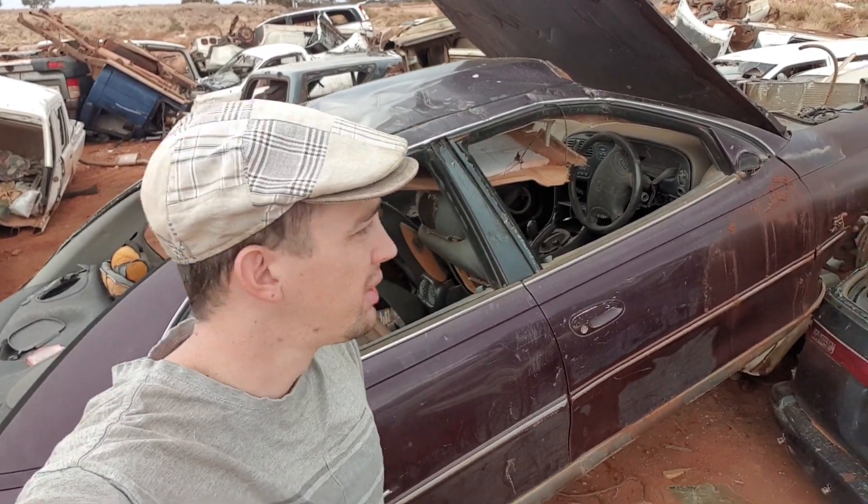Hello internet and welcome to another episode of Automotive Carnage. Today we're out and about at a local car yard. The car is in very good condition as you can see, and we're here getting parts off this old VT Calais.